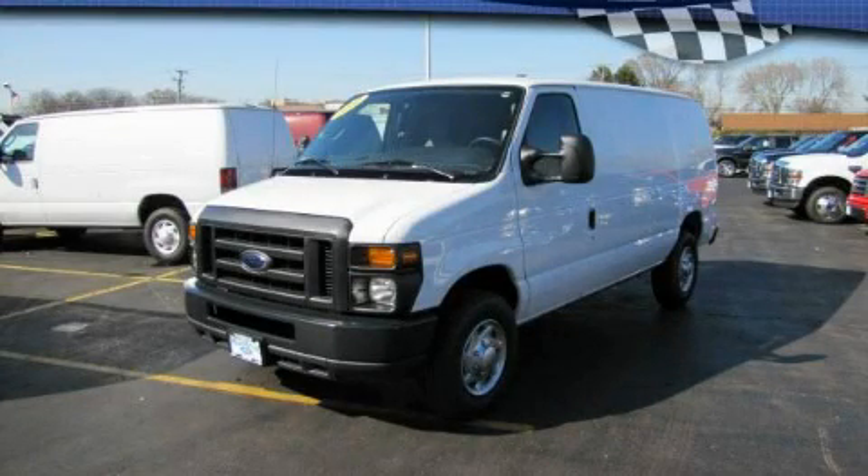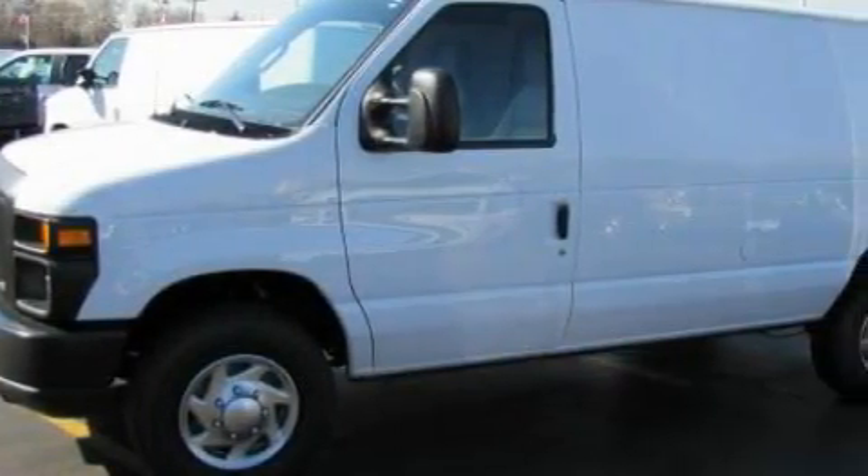This is a brand new 2010 Ford Econoline. It features an 8-cylinder engine and an automatic transmission.